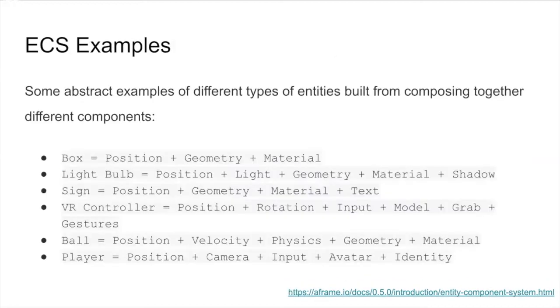To give a concrete example: if we want to build a box, that box entity would then need the components of position, geometry, and material. You can see how these entities are made up of different components that are brought together to make them what they are.